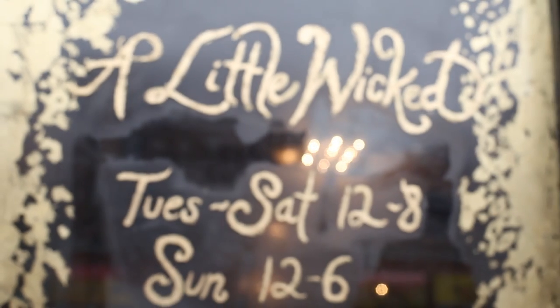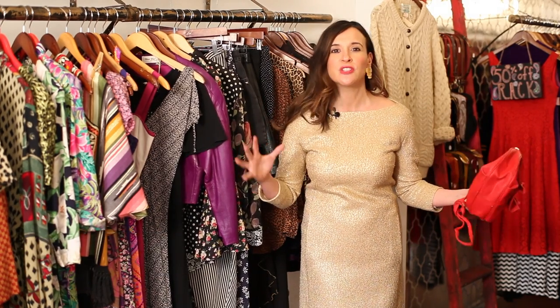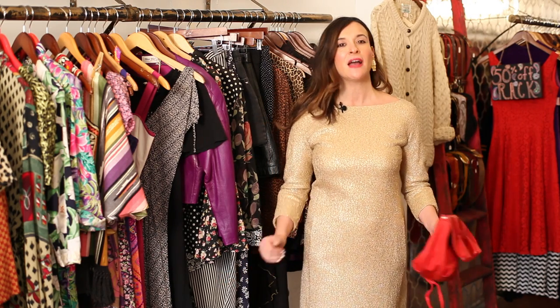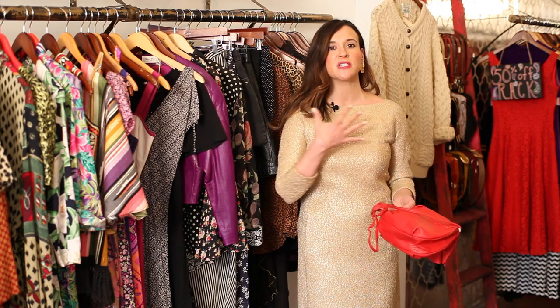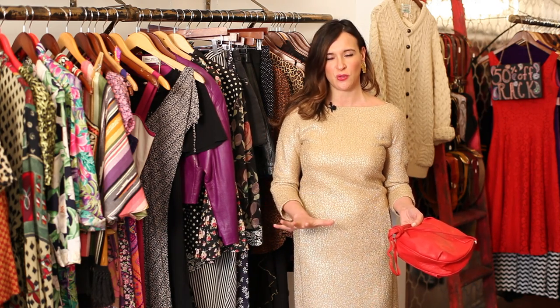Hey guys, Robin Moreno here, lifestyle expert and co-founder of A Little Wicked Boutique here in New York City, to show you how to match a gold dress. Gold — people often get scared of it because they think gold lamé, show tunes, Las Vegas. But gold can be very understated, just like this awesome vintage-inspired Michael Kors dress — very 60s, very Jackie O. So get a gold that's understated and choose a style that brings down the gold tone.